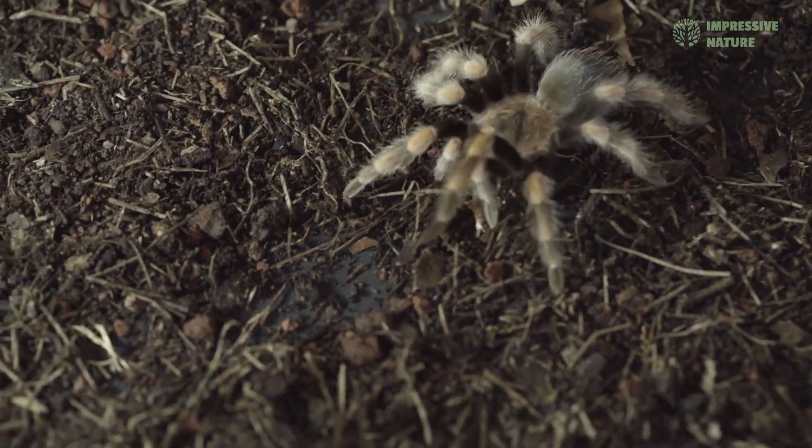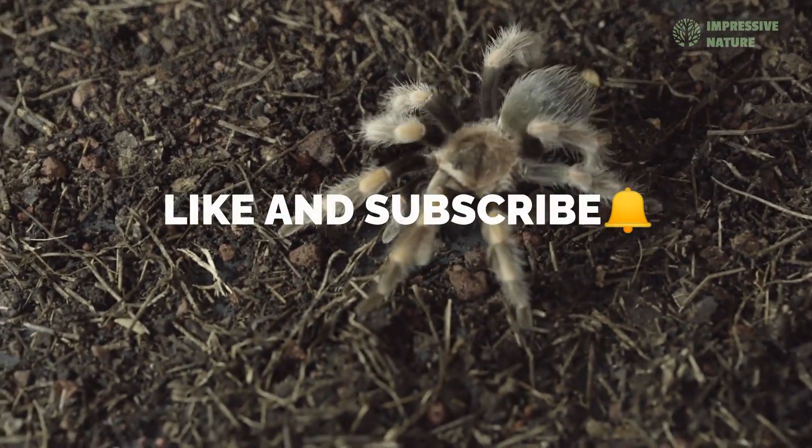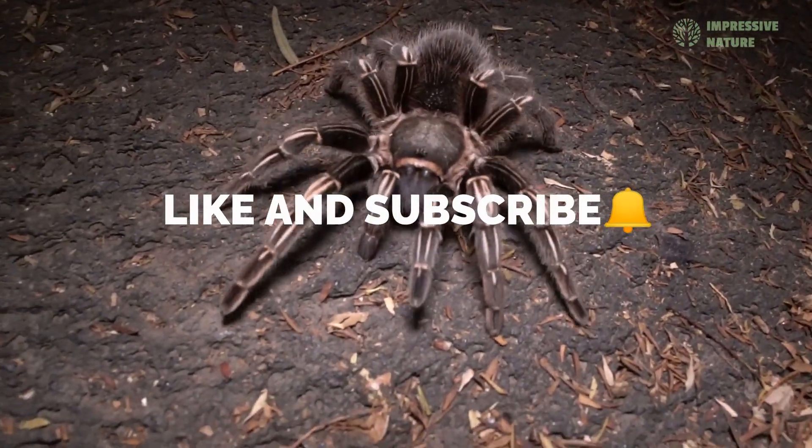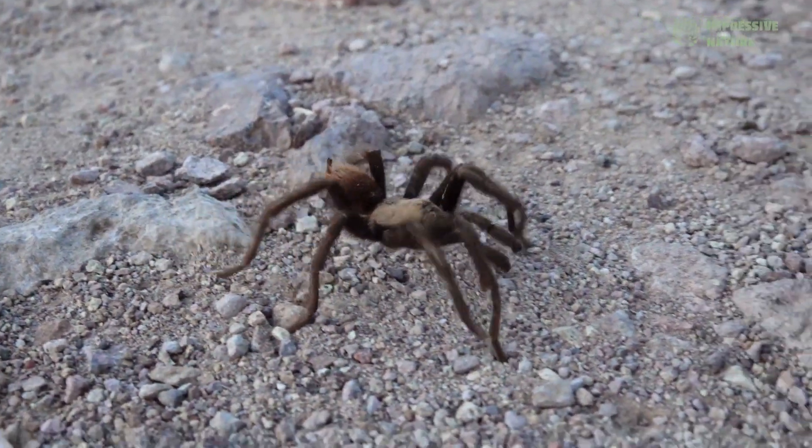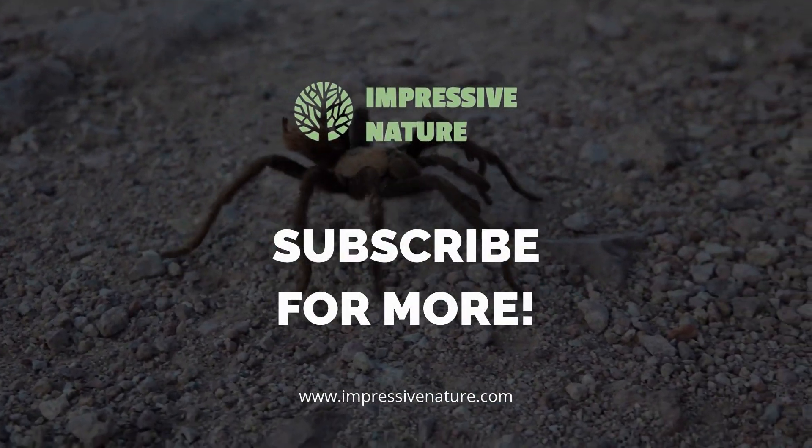If you're inspired by these incredible predators, like and subscribe for more tales from the wild. Until next time, remember, even in the quietest corners of the wilderness, life is full of remarkable stories.